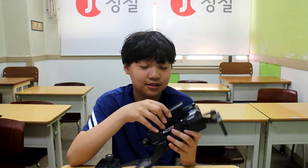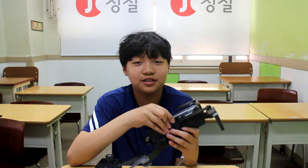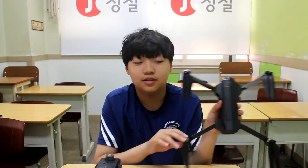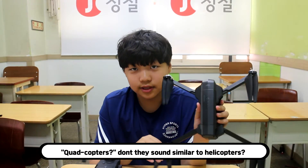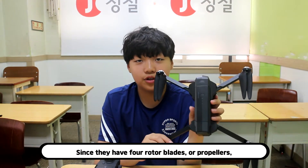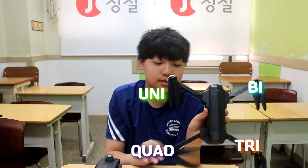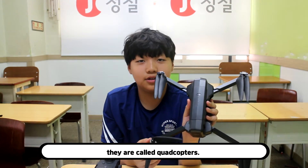Quadcopters — don't they sound similar to helicopters? Since they have 4 rotor blades and propellers, they are called quadcopters.